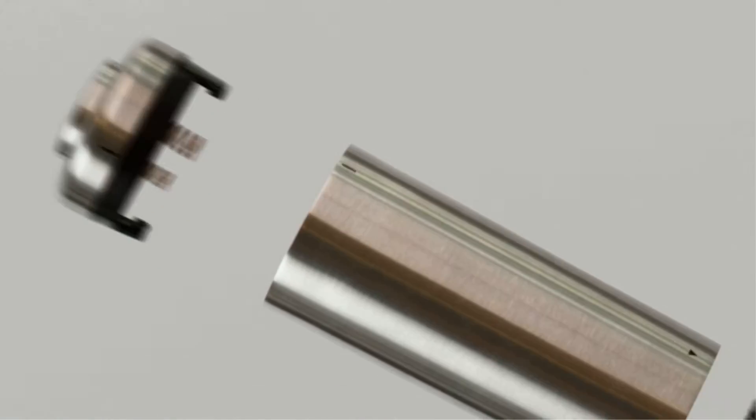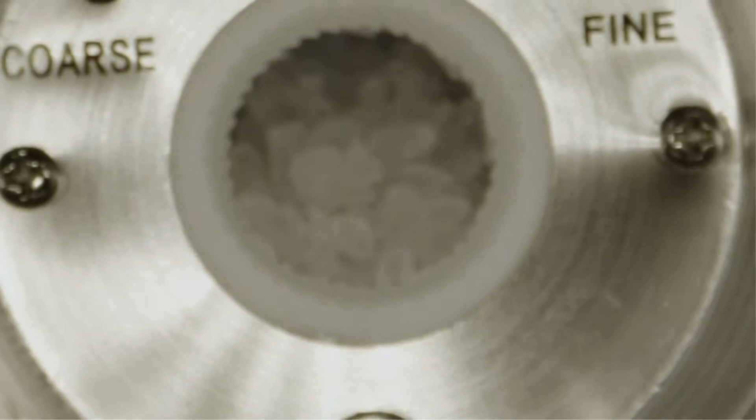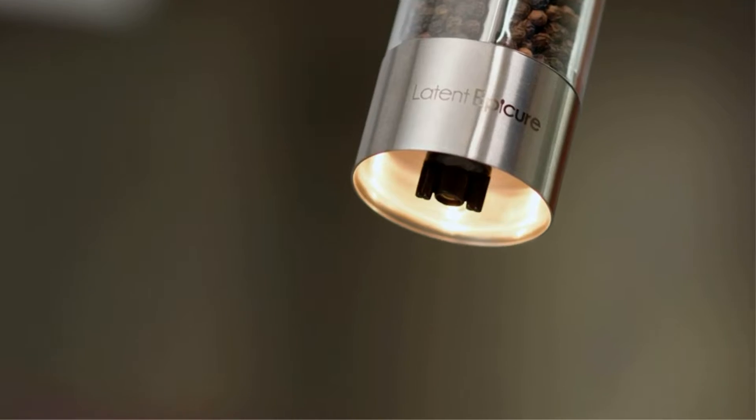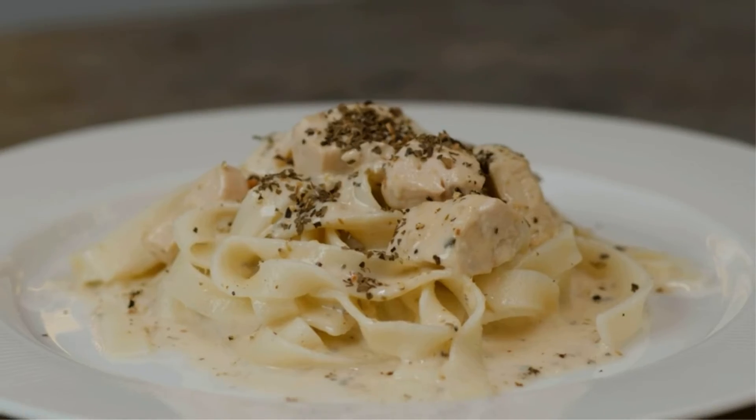A salt grinder is an indispensable design for processing spices at home, because it will help you retain the best flavor without having to prepare it. It also keeps the scent of your dish excellently and will increase the value of food satisfaction.